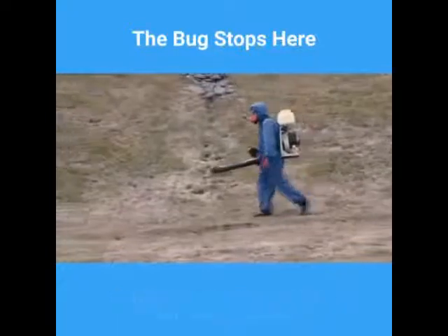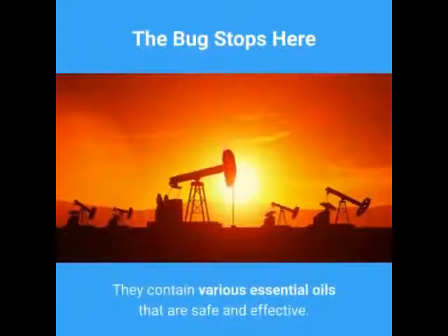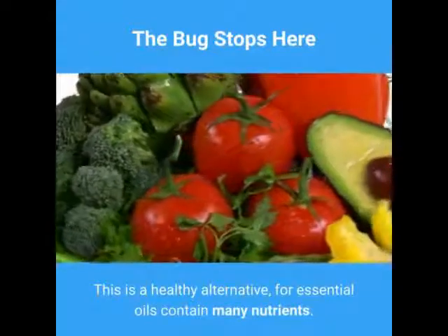There are natural insect repellents that repel mosquitoes, ticks, and other biting bugs. They contain various essential oils that are safe and effective. This is a healthy alternative, for essential oils contain many nutrients.